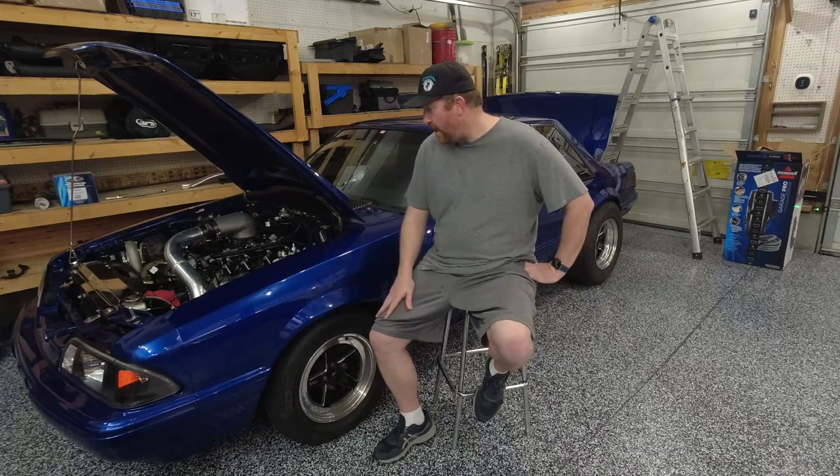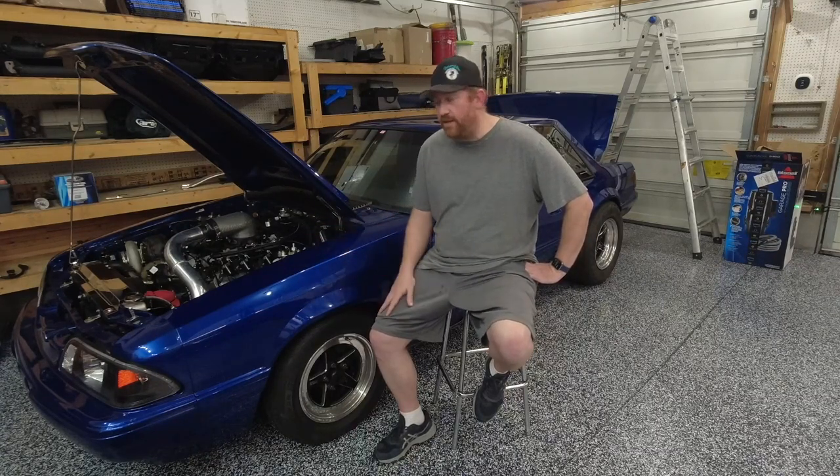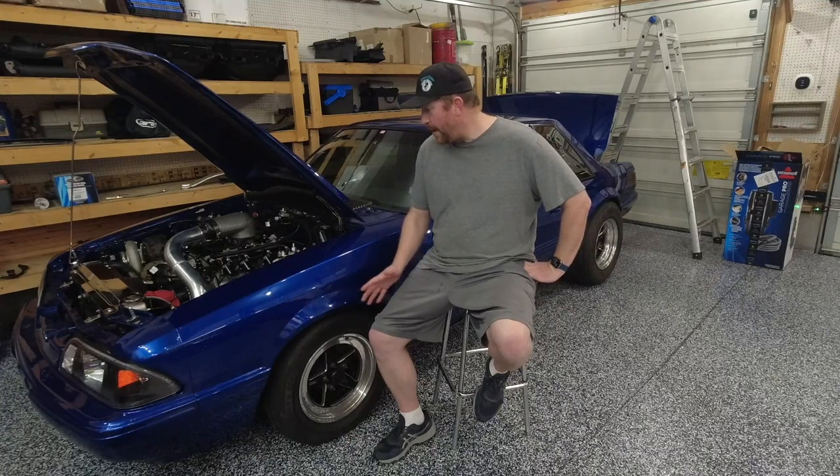There were some other cars there. My buddy Josh from Underground Garage had his car there, and it seems like people were down two or three miles an hour from where they typically are on that day. So that leads me to believe that was probably due to the headwind. I think 153, if not for the headwind, would have been definitely doable that day.